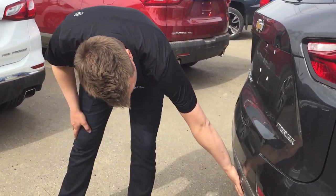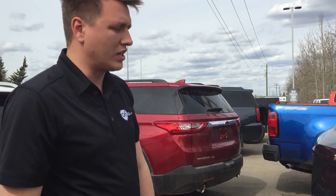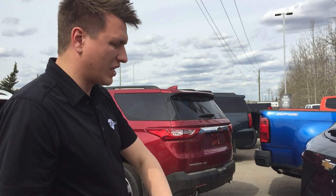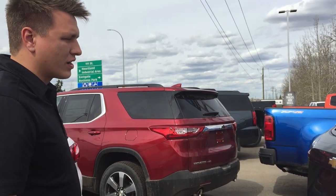The Blazers and the Traverses — actually all of our SUVs — do have a nice hidden hitch. So if you're not towing with it, you don't have a big open hole at the back of the vehicle with an ugly trailer hitch. It keeps it nice and clean, keeps the nice factory body lines and everything like that. So again, 3,500 pounds on the Equinox.